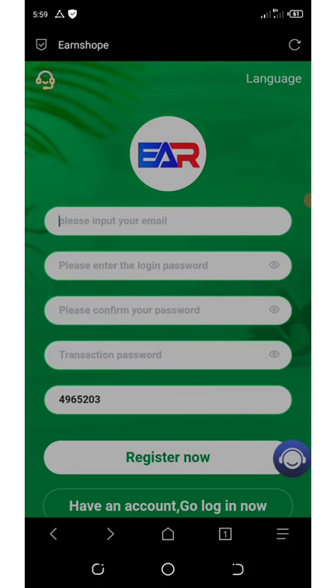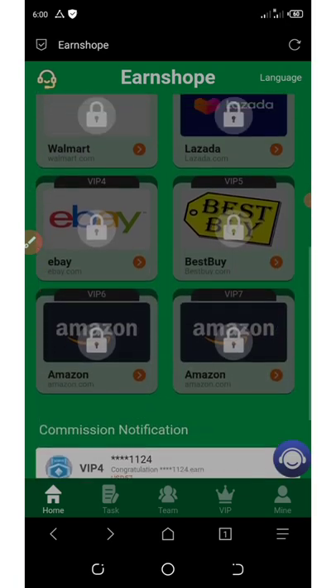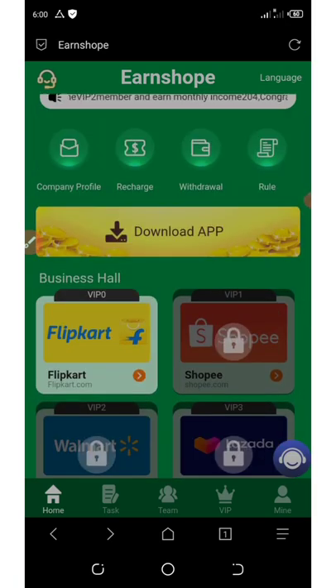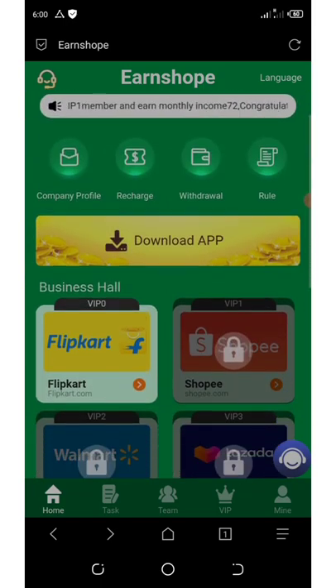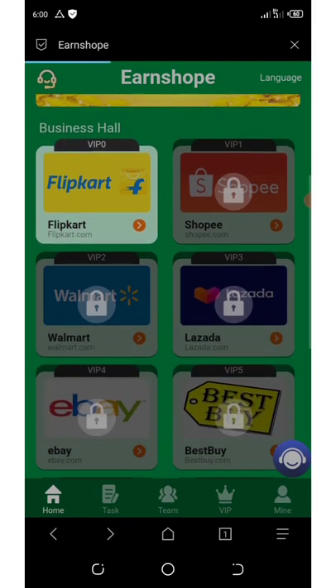After registering, log in to your account. Once you get to your dashboard, you'll see the business halls, which include eBay, Amazon, Flipcard, and other commission-earning business halls. We're going to be earning from Flipcard. But before we start earning on Flipcard, let's talk about the VIP plans on this platform.